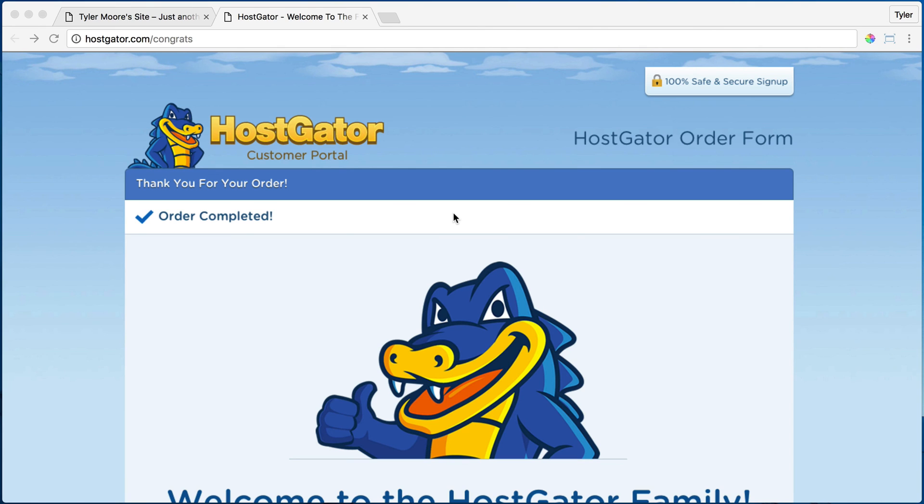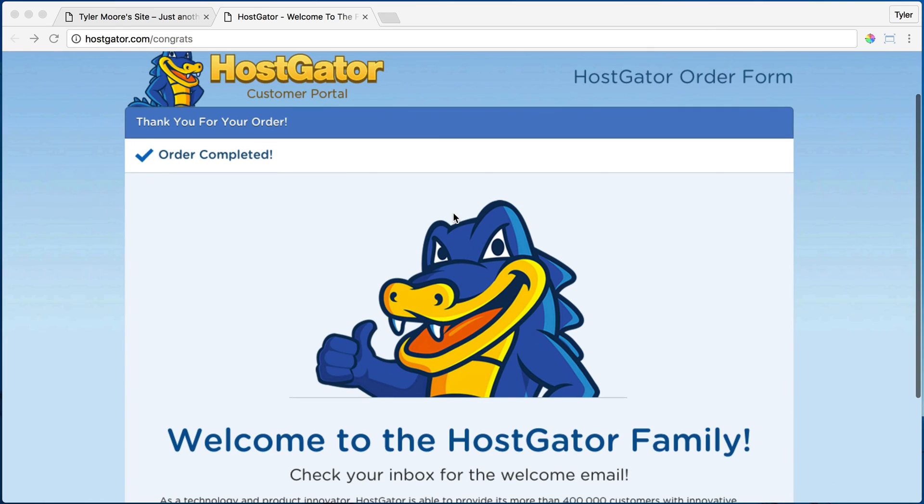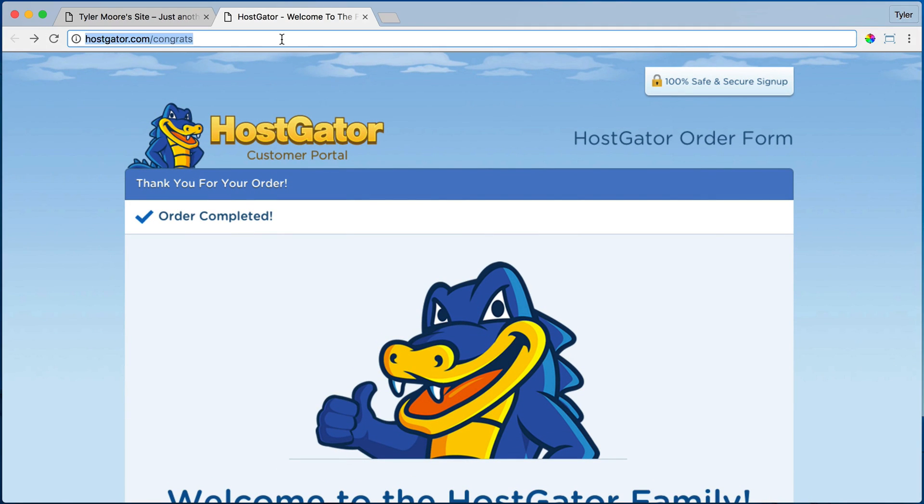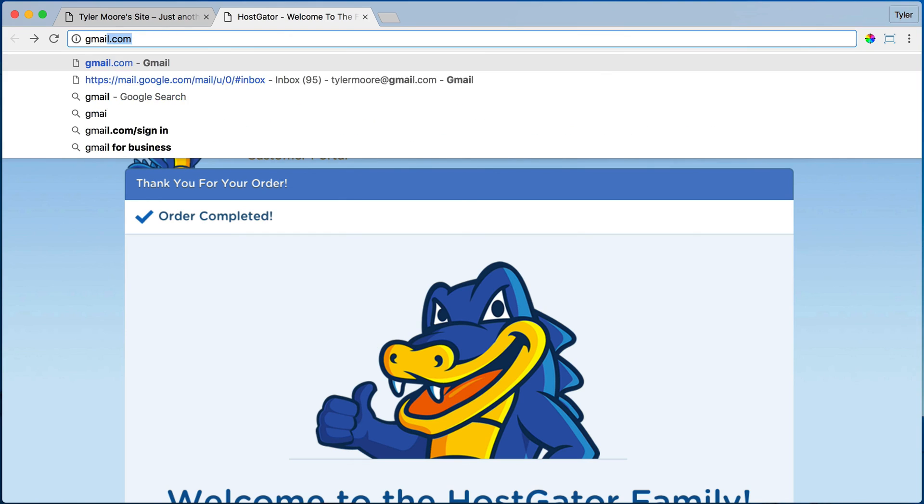And once you do that, it's going to give you a congratulations page, and that's when you know it's time to go ahead and check your email. So I'm just going to go to my email, which is gmail.com, and then you'll see the link.